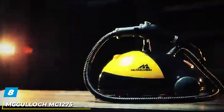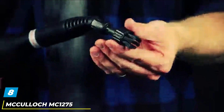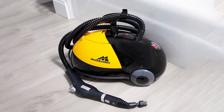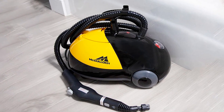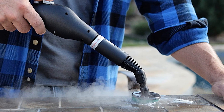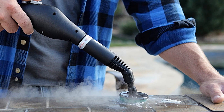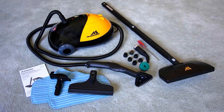The number 8 position is held by the McCulloch MC1275 Steam Cleaner. This model is a general-purpose, high-pressure steam cleaner for most floors, counters, appliances, windows, and cars. It weighs under 10 pounds and comes with a 2-year warranty. It uses hot pressurized steam instead of harsh chemicals to get rid of grime, grease, and dirt. Because it is chemical-free, it is safe to use on ceramic tile, grout, granite, sealed wood, and laminate flooring, among other surfaces. The 48-oz large-capacity tank heats up in 8 minutes and provides up to 45 minutes of continuous steam.